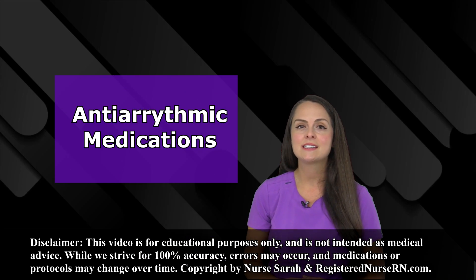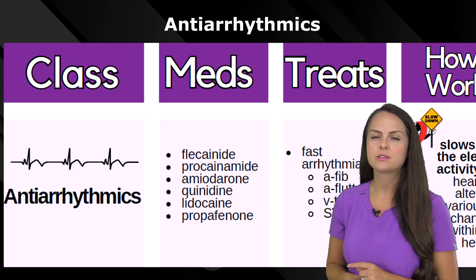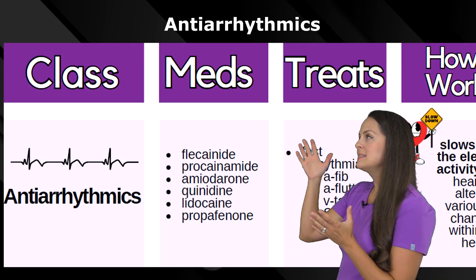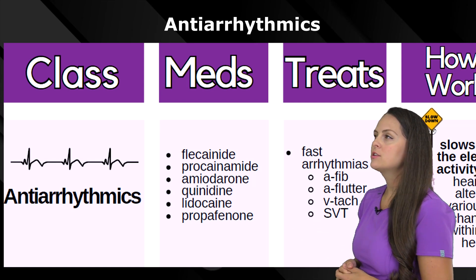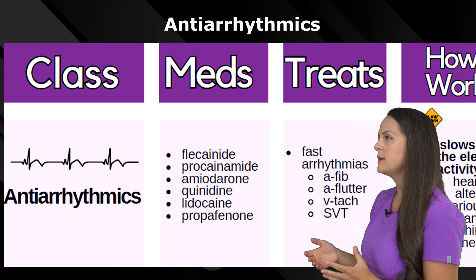Let's quickly do a pharm review over antiarrhythmics. This medication class works against arrhythmias, so we're talking about some abnormal heart rhythms. Some medications in this class include flecainide, procainamide, amiodarone, and quinidine.